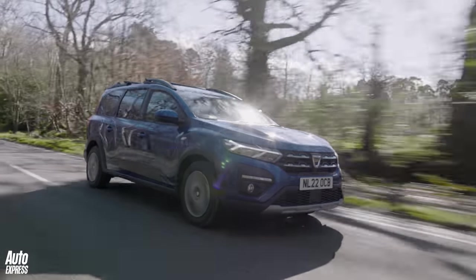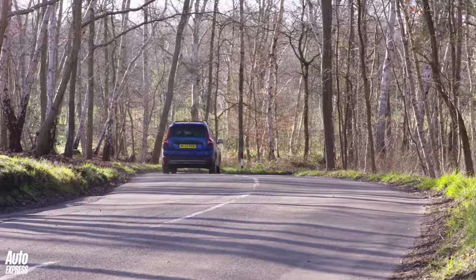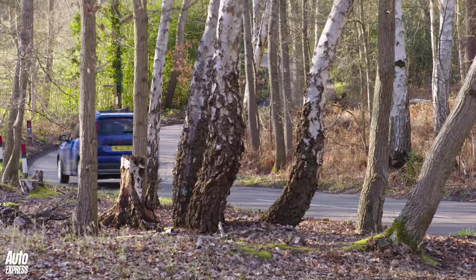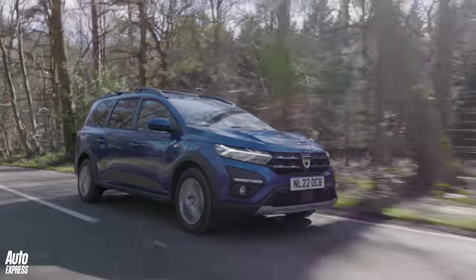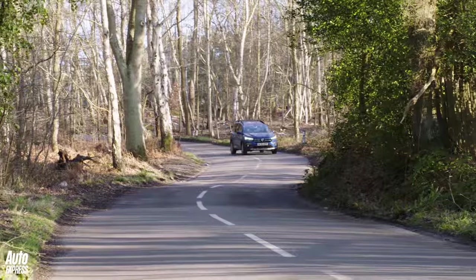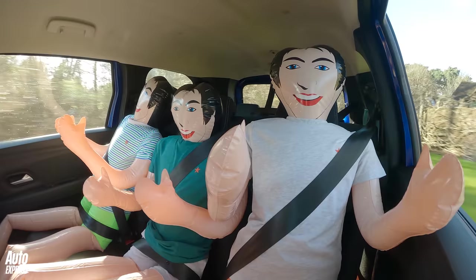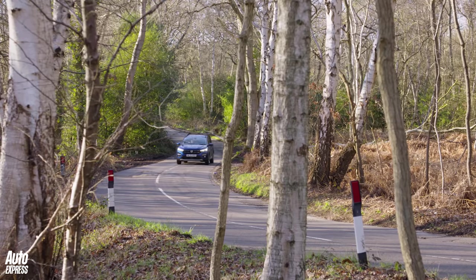Dacia officially claims 49.6 miles per gallon, but in real-world driving we're seeing around 44 to 45 mpg. CO2 emissions of 132 grams per kilometre result in a reasonable benefit-in-kind tax band for company car drivers. A bi-fuel engine joining the lineup offers around 37.1 mpg on LPG, but LPG is significantly cheaper than regular petrol, so it might be worth considering given current fuel prices.